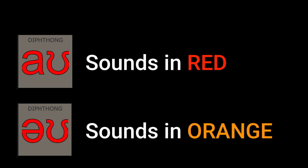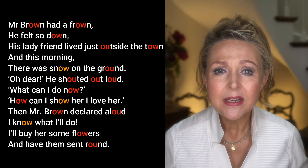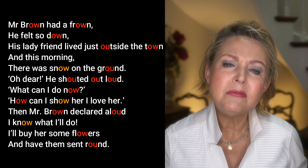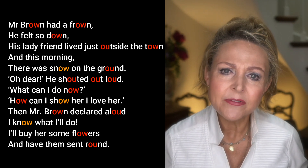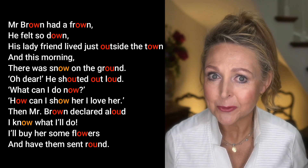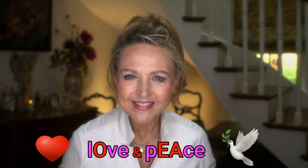Now for a little rhyme. See if you can copy me: 'Mr. Brown had a frown, he felt so down. His lady friend lived just outside the town. And this morning there was snow on the ground. Oh dear, he shouted out loud, what can I do now? How can I show her I love her? Then Mr. Brown declared aloud, I know what I'll do — I'll buy her some flowers and have them sent round.' Well, I hope this lesson has helped you. Until next time, love and peace.